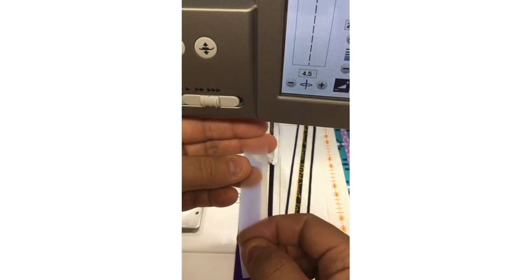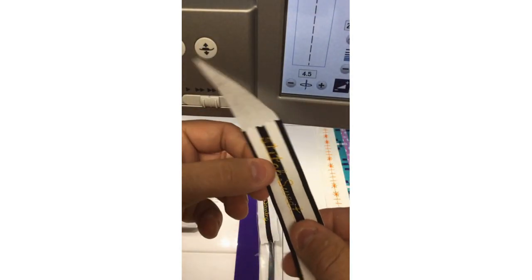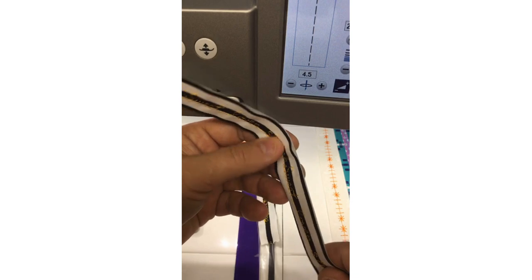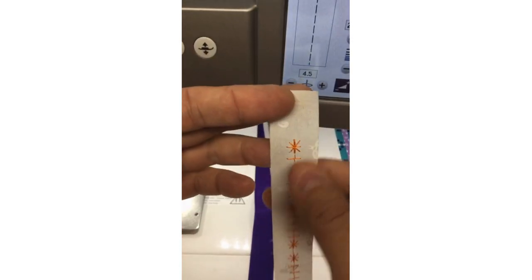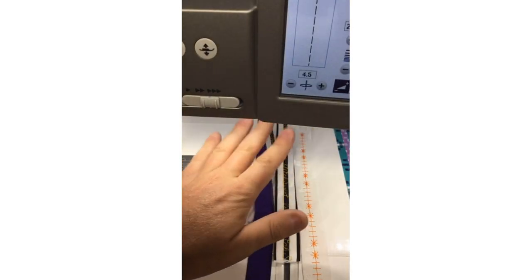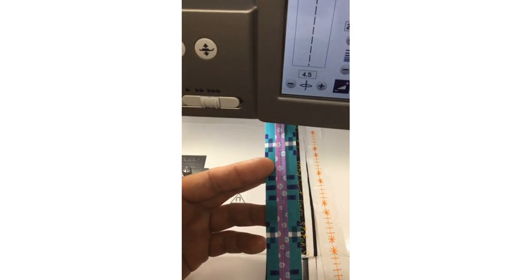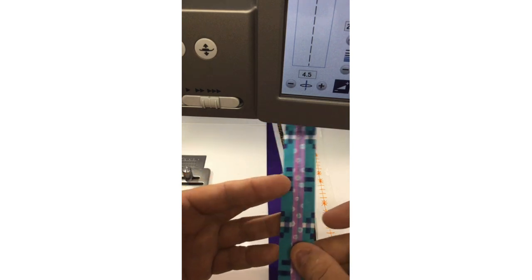I've got some water-soluble stabilizer and tear-away stabilizer under my strip, and I'm playing with the 'sweet love' stitch — already built into the machine. I was using the hand stitch style stitches built into the M7 — how fun is that! You can really play around with whatever look you want. And then of course I call it 'going down the rabbit hole' — as you get excited about starting these new techniques with a new foot, you just keep thinking of one idea after another. This is why I don't sleep well at night.